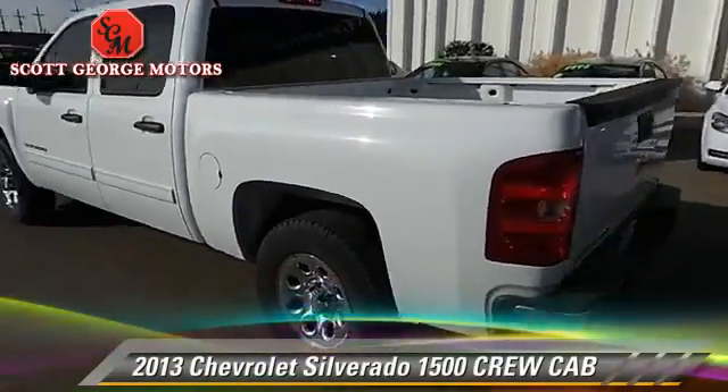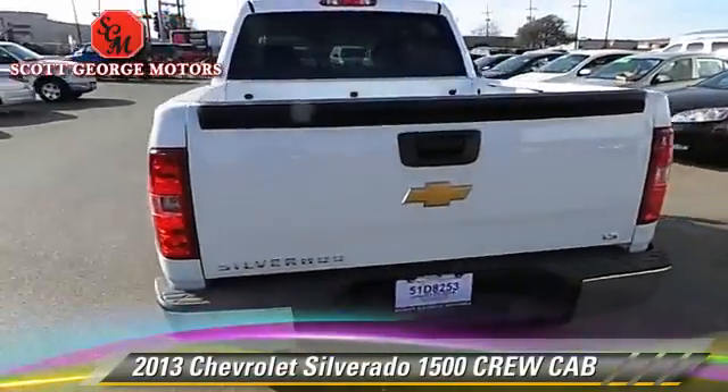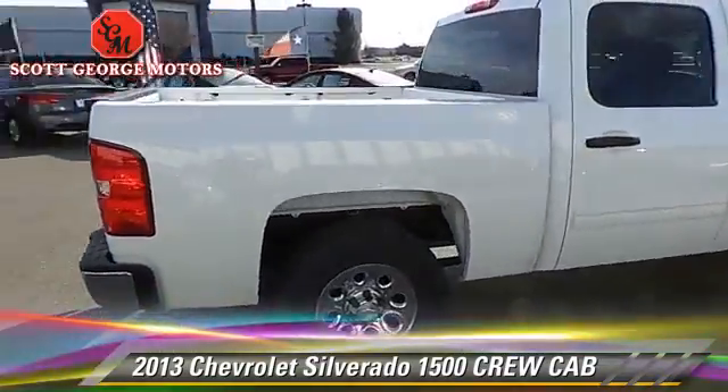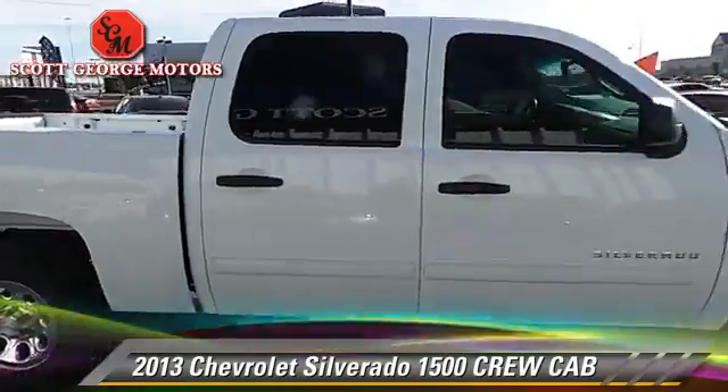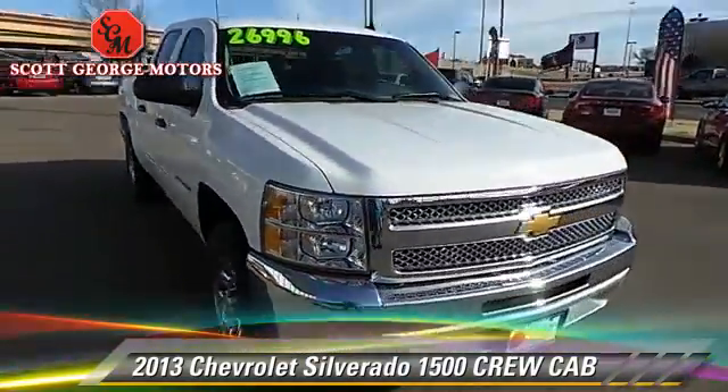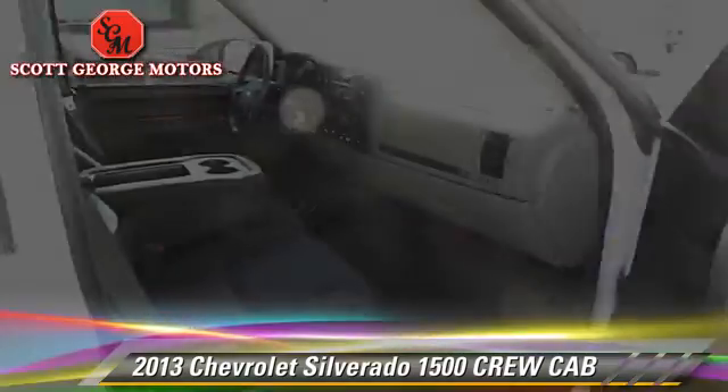The 2013 Chevrolet Silverado 1500. This is a crew cab pickup truck with an automatic transmission. This rear-wheel drive pickup truck with fewer than 15,000 miles on the odometer is well equipped.